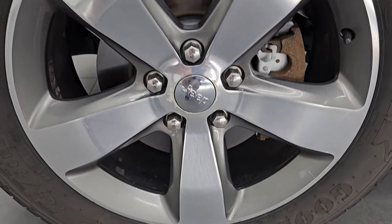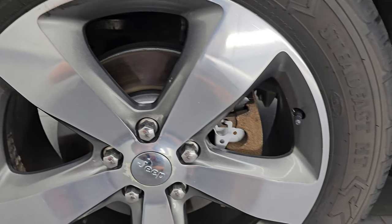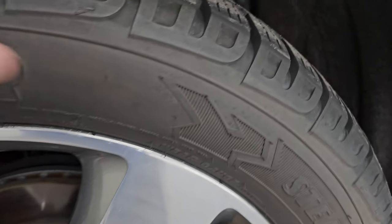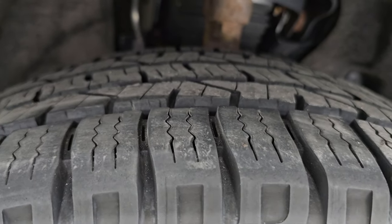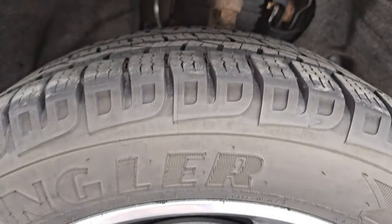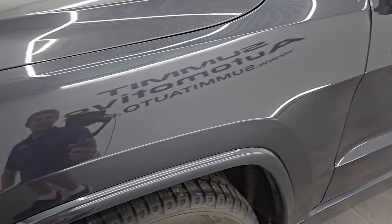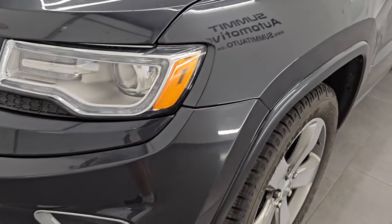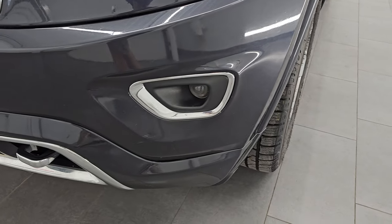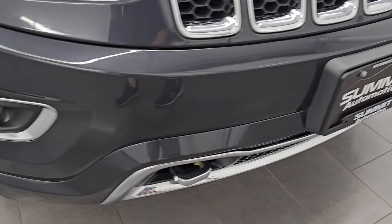This one comes with the 20-inch painted and polished aluminum wheels and it has Goodyear Wrangler Steadfast HT tires. These are 265-50R20s and they are pretty new tires — I would say probably 60% of the tread left on them. Brakes look good as well in the front. It does have the Bi-Xenon HID headlamps, the LED running lights and the projector lamp fog lamps. I will turn those on at the end of the video so that you can see just how bright they are.